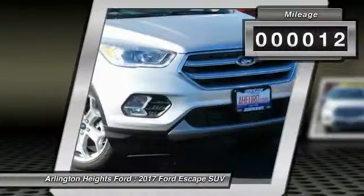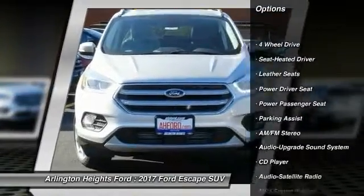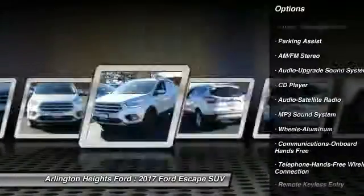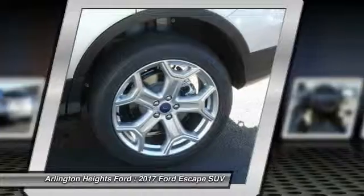This vehicle has less than 100 miles. Here are some of this vehicle's great options: traction control, four-wheel drive, anti-lock braking system, power passenger seat, air conditioning, Bluetooth wireless data link for hands-free phone, HomeLink garage door opener, power steering, cruise control, and floor mats.